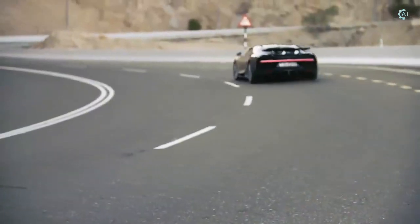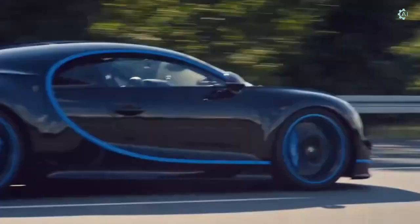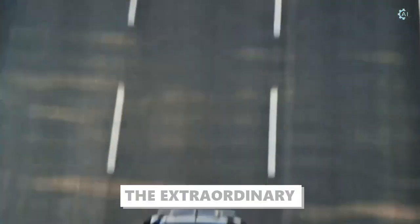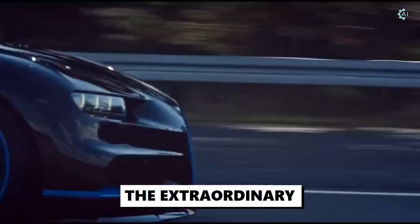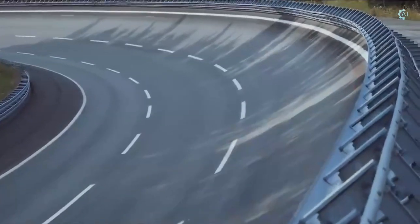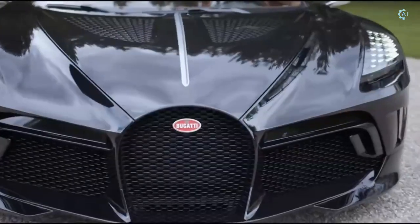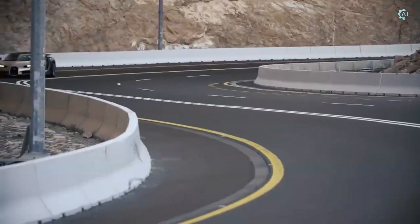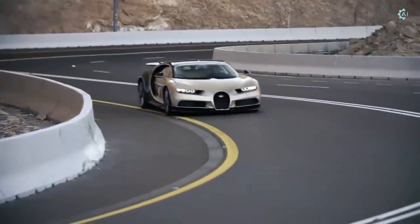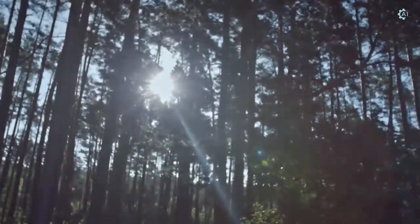Bugatti owes its distinctive character to a family of artists and engineers. The company has always strived to offer the extraordinary in every element of its design. The Chiron is a combination of reminiscence to its history and the most innovative technology, resulting in a unique creation of enduring value and breathtaking automotive accomplishment. The 2022 Chiron isn't only the ultimate Bugatti — it's the ultimate car.